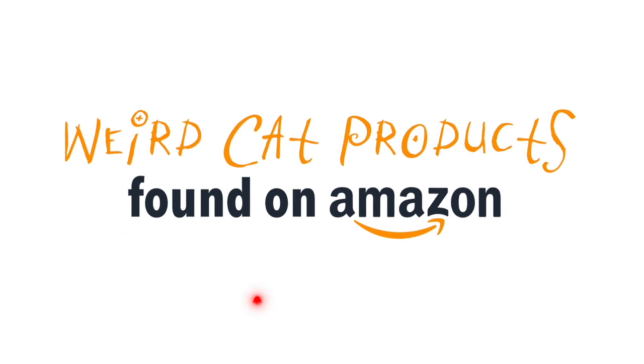Today we're going to review some of the weirdest cat products found on Amazon. So here is today's product — I have no idea what it is. My wife just ordered it and she's going to hand it to me.